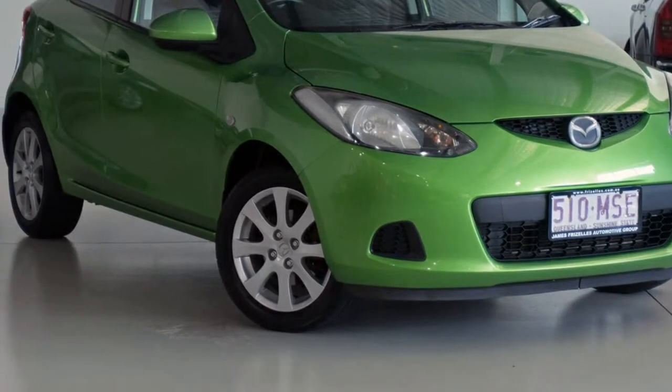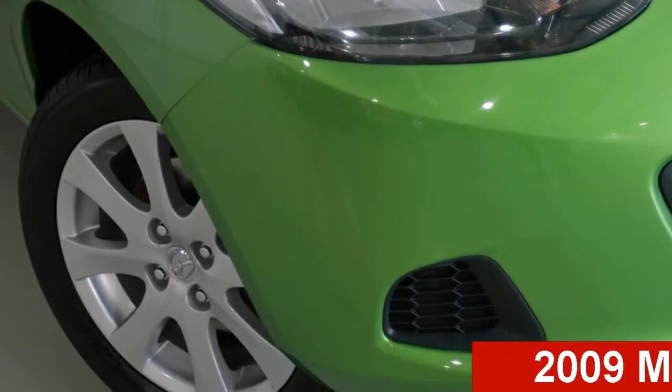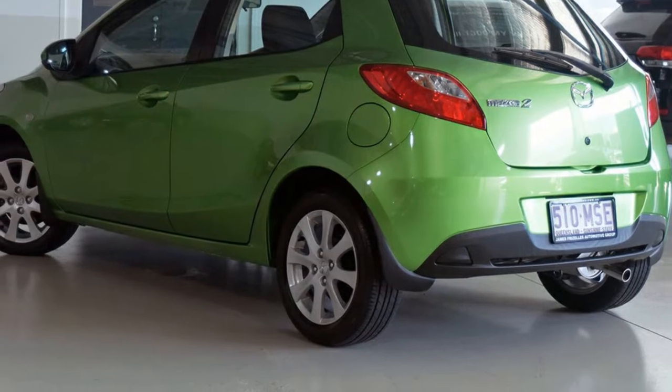Be the envy of your friends in this 2009 Mazda 2. This 2 has an efficient 1.5 litre engine that gives you more control with its manual transmission.